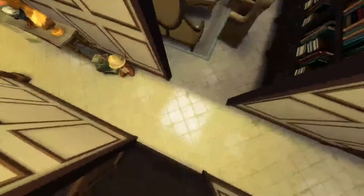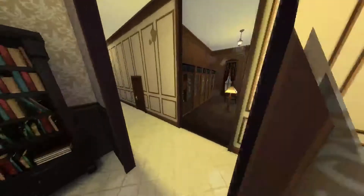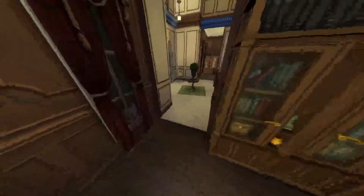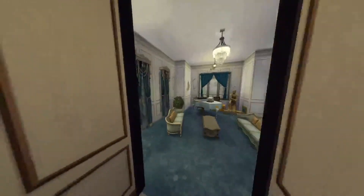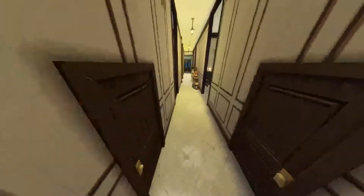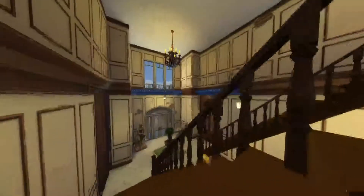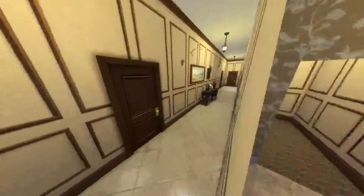There's this dark dingy hallway, which is always fun. Here is a little living room. And here — is this the hallway we were just in? No, it's like an identical room across the way. Here must be a bathroom, yes — and here must be another bathroom, no, it's a closet. And here is a study, I'm guessing, and then a bedroom — interesting. And then here is another living room area with a piano.